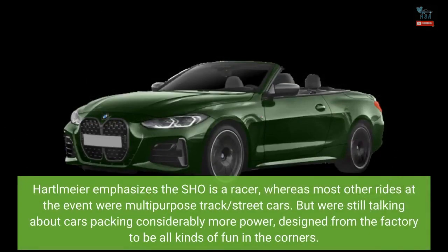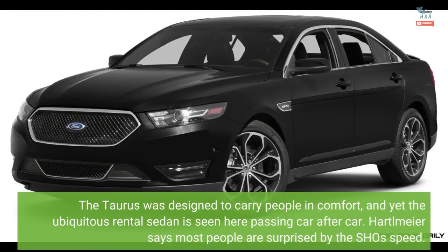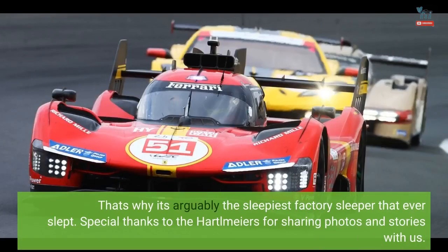Hartlmeier emphasizes the SHO is a dedicated racer, whereas most other rides at the event were multipurpose track-slash-street cars. But we're still talking about cars packing considerably more power, designed from the factory to be all kinds of fun in the corners. The Taurus was designed to carry people in comfort, and yet the ubiquitous rental sedan is seen here passing car after car. Hartlmeier says most people are surprised by the SHO's speed — that's why it's arguably the sleepiest factory sleeper that ever slept.